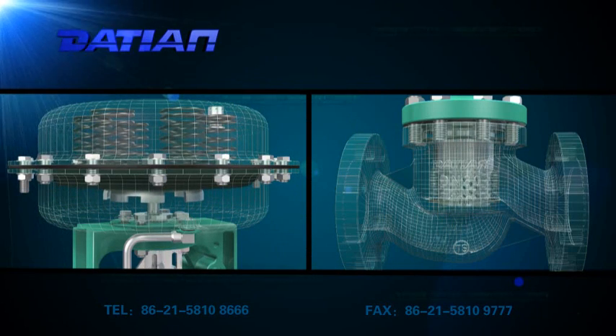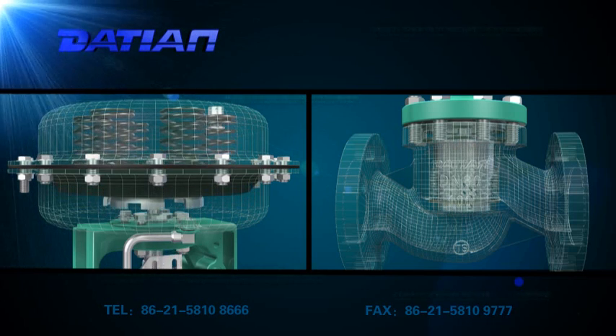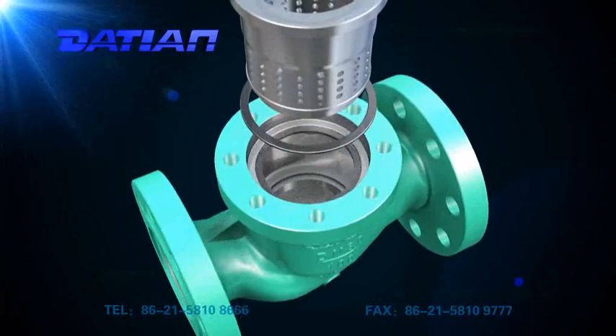Its unique symmetric porous cage throttling components bring about effective energy consumption of media and keep it away from the valve body to reduce noise made by the medium.